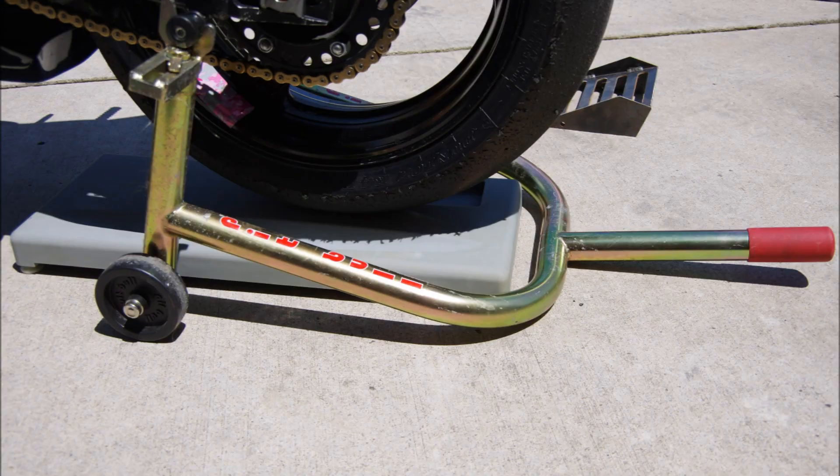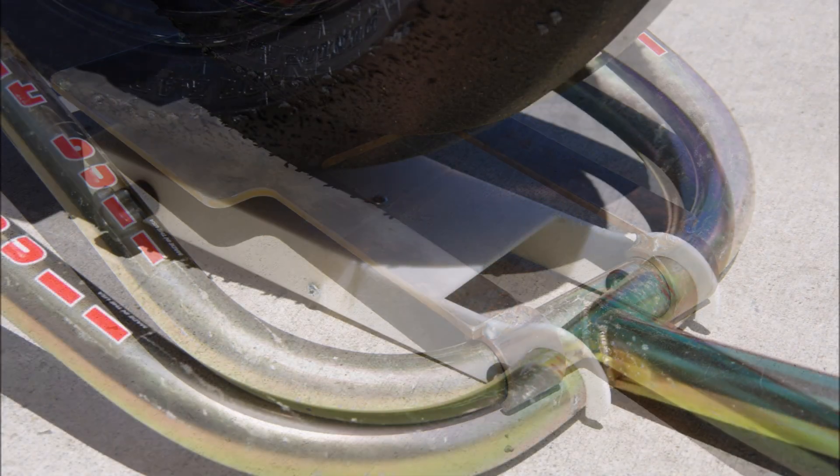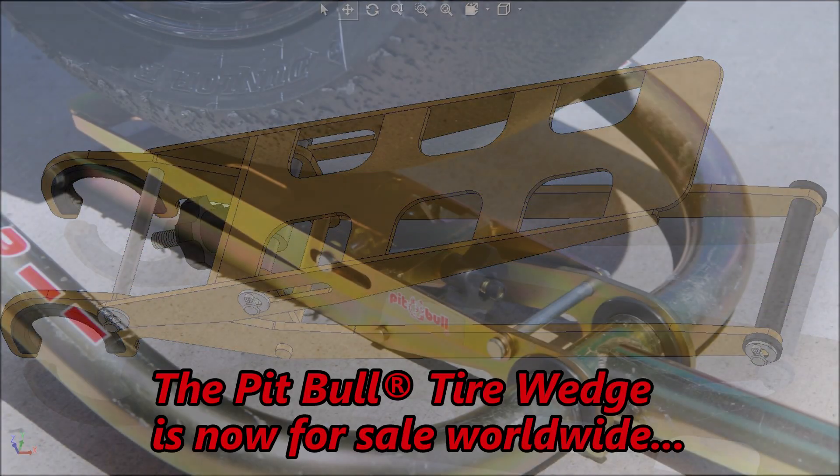So we created some designs and we built a bunch of prototypes, improving on each one. And then contacted our local company for production, marketing, and sales. And the Pitbull Tire Wedge is now for sale worldwide.